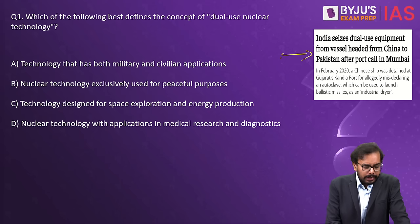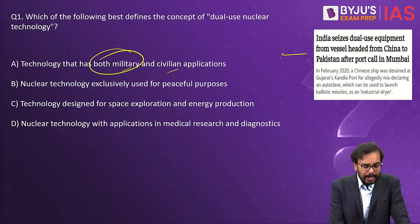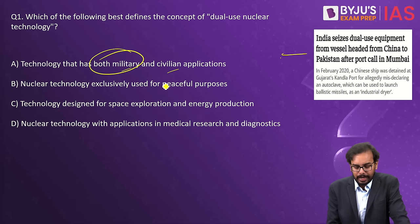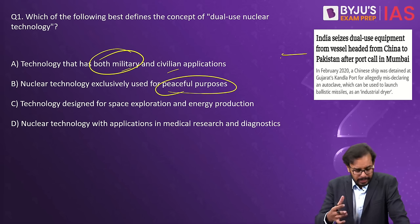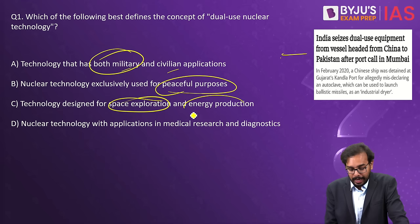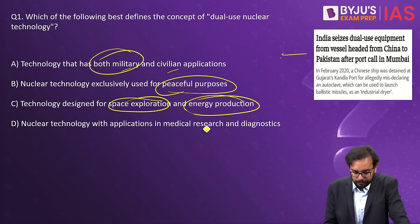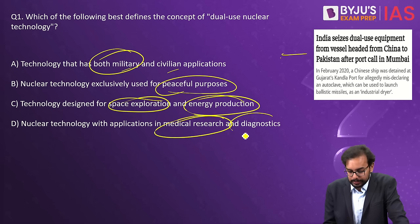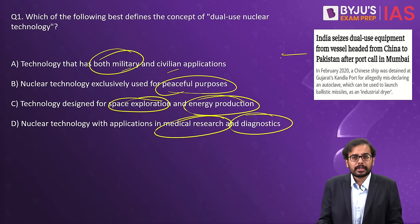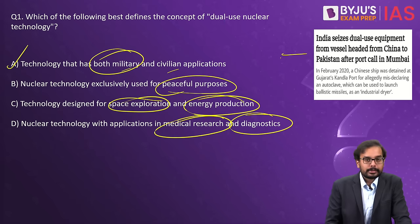Is it technology that has both military and civil application? Or is it nuclear technology used only for peaceful purposes? Or nuclear technology for space exploration and energy production? Or nuclear technology for medical research and diagnostics? Option A — technology that has both civilian and military application — is the right answer.